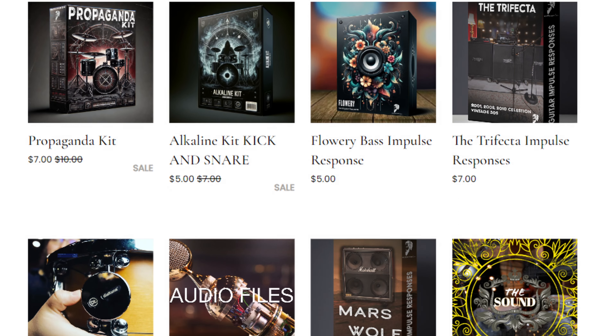Real quick — if you guys would like to help support the channel, head on over to RecordingStudioLoser.com. Check out some new samples. I have the Propaganda Kit, a new metal kit — it's really aggressive, really in your face. I used it on my 441 video, recorded here in this room with all the room mics around here. I think it's tasty. If you want to use it on your tracks, head to RecordingStudioLoser.com, look for the Propaganda Kit. I'll put a link down in the description. Thanks, guys.